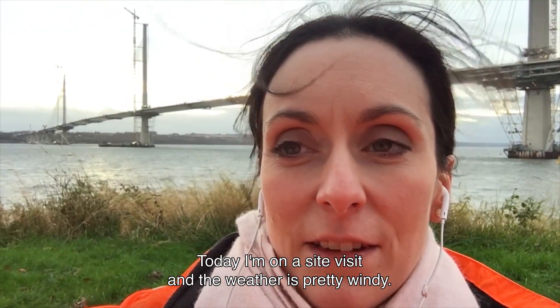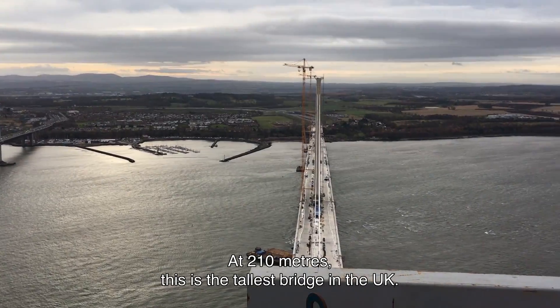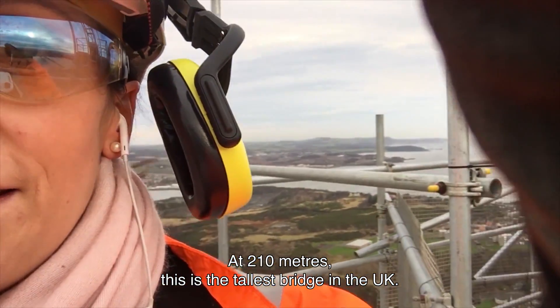Today I'm on a site visit and the weather is pretty windy. At 210 metres, this is the tallest bridge in the UK.